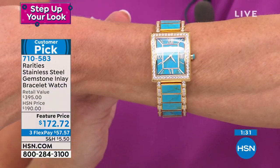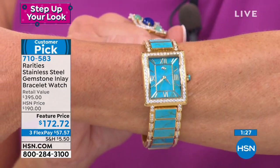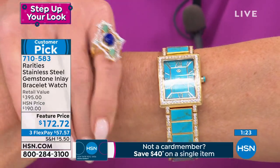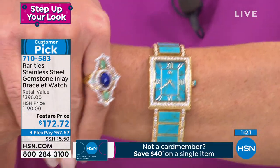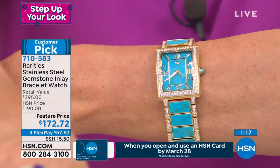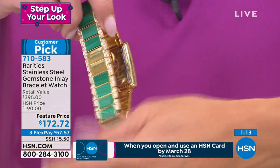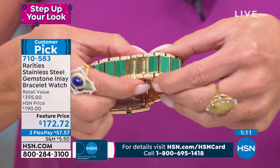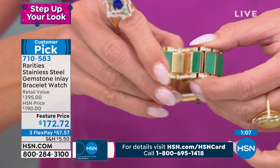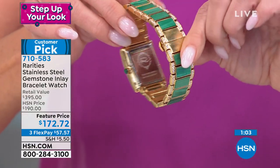This watch is water-resistant up to 100 feet. Do your dishes — no problem. You've got a deployment buckle — the best buckle, used on Harry Winston watches, Cartier watches, Piaget, every fine jeweler in the world. As you can see, the back of this is signed 'rarities' so that you know you're getting a limited edition timepiece.